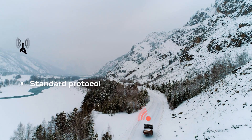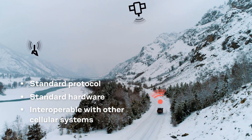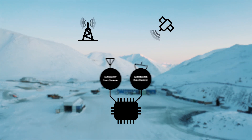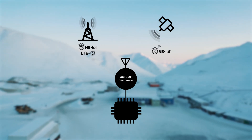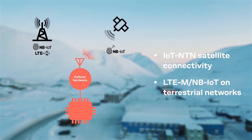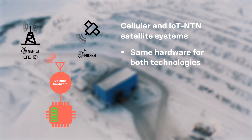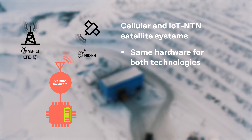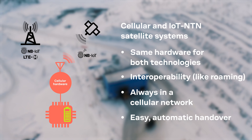With 3GPP Release 17, cellular connectivity can now be seamlessly extended from terrestrial networks to satellite constellations. Relying on cellular IoT NTN support and communication using the NB-IoT protocol, devices can now smoothly switch from terrestrial networks to connectivity via a satellite constellation. Using hardware similar to that of a standard cellular IoT device, switching from terrestrial cellular to satellite cellular communication can now occur much like roaming on a different network, allowing for an easy handover.